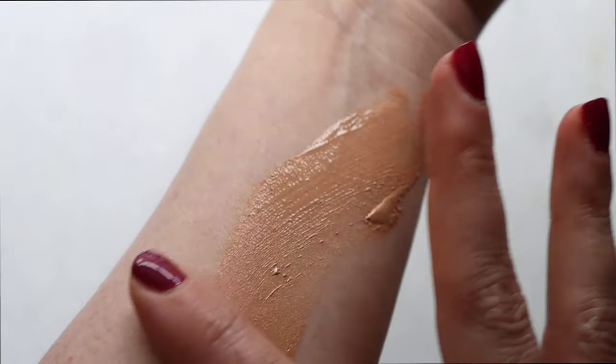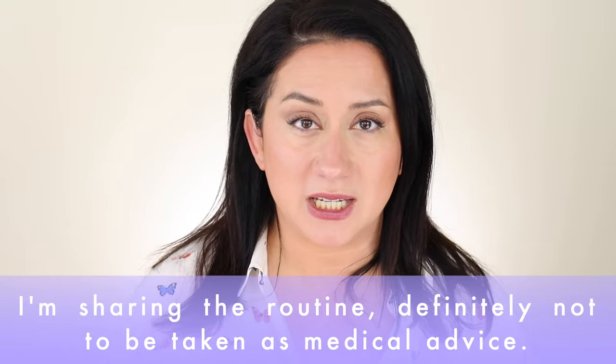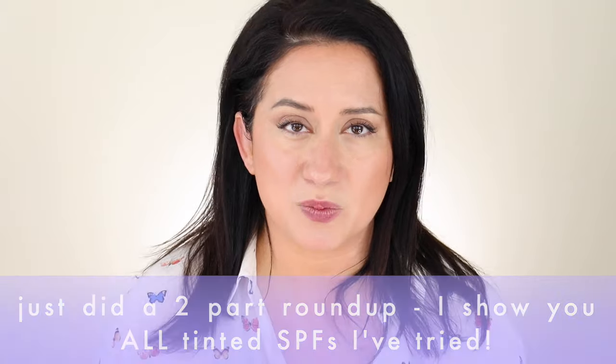People get very hyped up about SPF coverage and what is right or not right. This is my routine — I'm not recommending you follow it to a tee. I'm recommending you watch, check out the products, and see how they work in your routine. If you're not sure, talk to an expert, speak to a dermatologist. This is what works for my skin, my age, my lifestyle. You can also search the channel for additional SPF products.